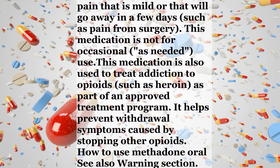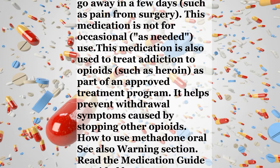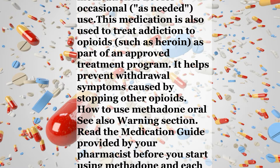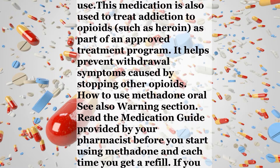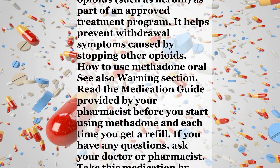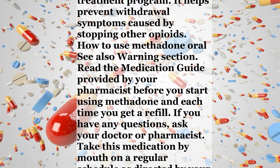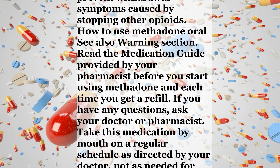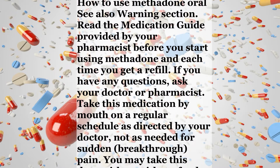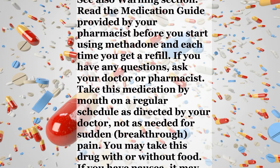How to use methadone oral. See also warning section. Read the medication guide provided by your pharmacist before you start using methadone and each time you get a refill. If you have any questions, ask your doctor or pharmacist. Take this medication by mouth on a regular schedule as directed by your doctor, not as needed for sudden breakthrough pain. You may take this drug with or without food.